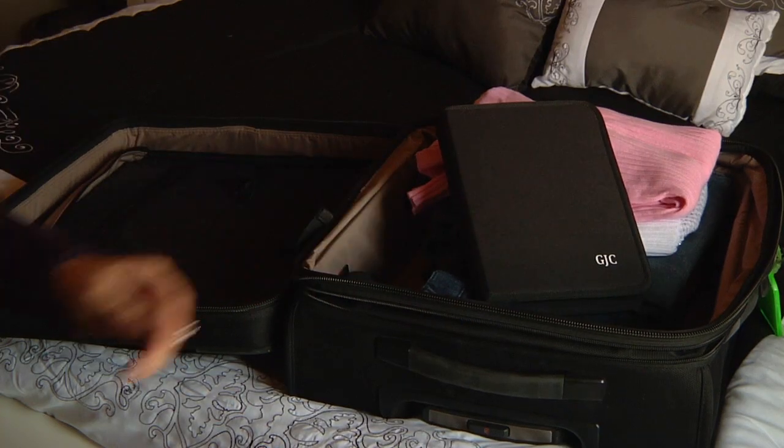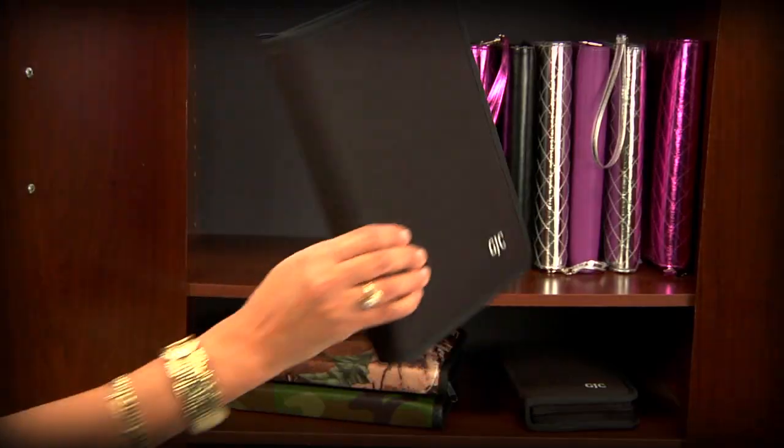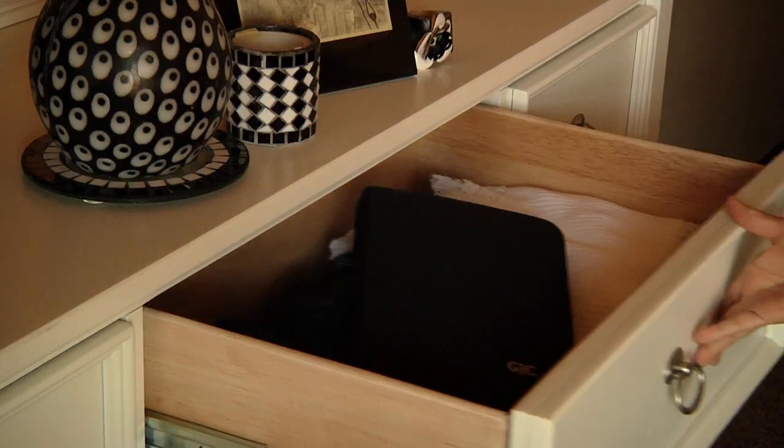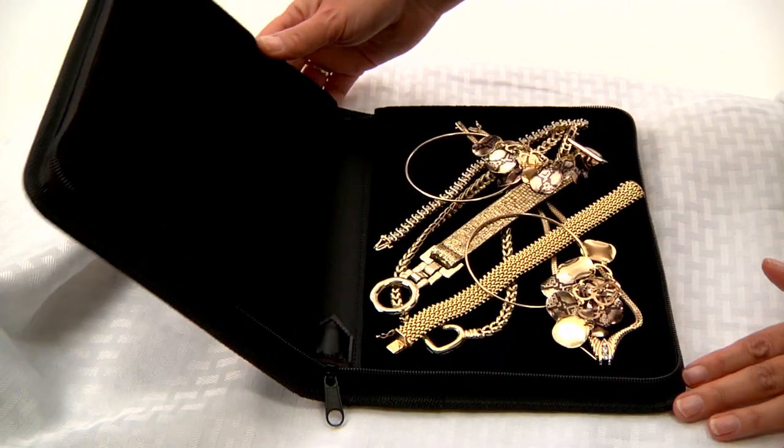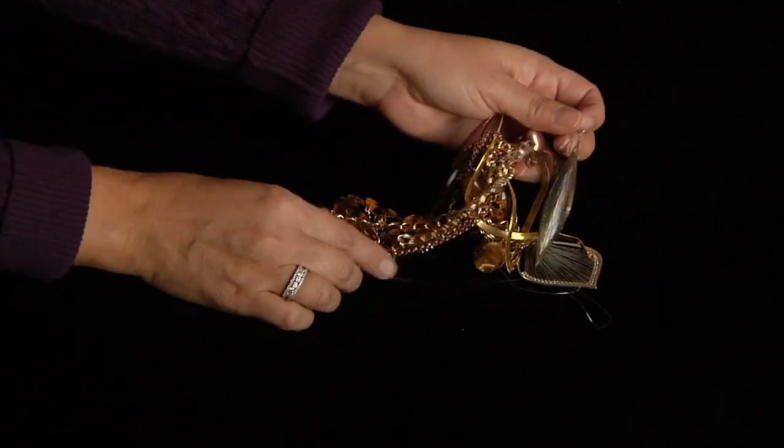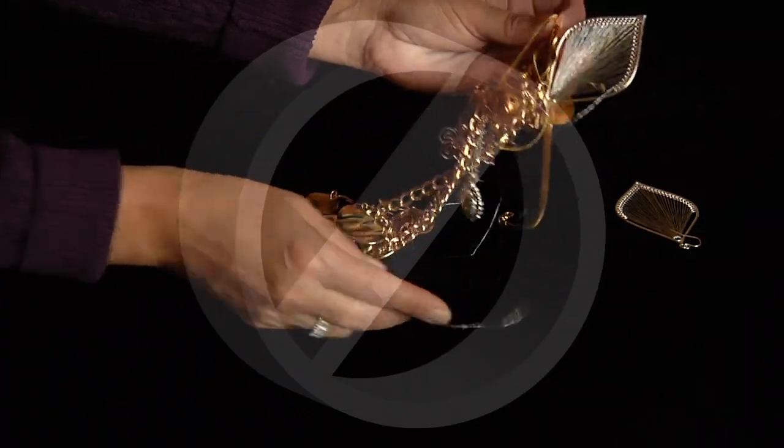pack it in your suitcase, secure it in a hotel or home safe, or store it upright on a shelf or in a drawer. Your jewelry stays put, secure and protected. No movement inside means no more tangles, no more scratches, and no more breakage.